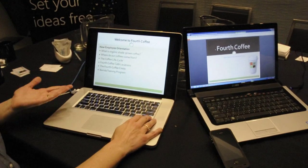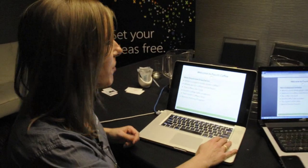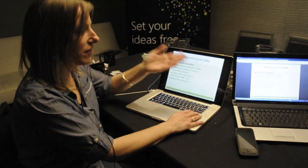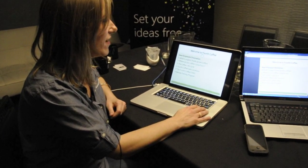Now I have control of this presentation. My viewers have to follow along with my pace, and I'm able to focus on the slides that I want to focus on. My viewers can't jump to the end and see my final slide.